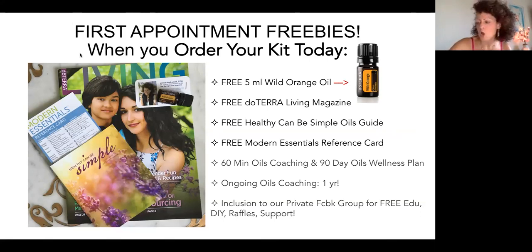Zendocrine — you almost have it perfect. It's Z-E-N-D-O-C-R-I-N-E. That's a blend of different oils including cilantro among other things. There are also some supplemental Zendocrine formulations I can recommend for you as needed.